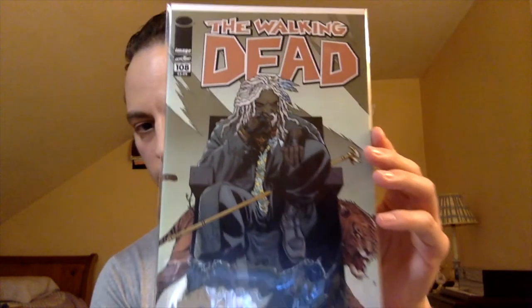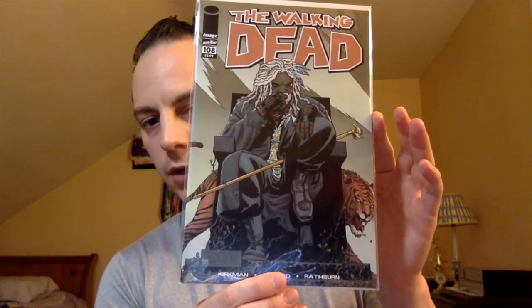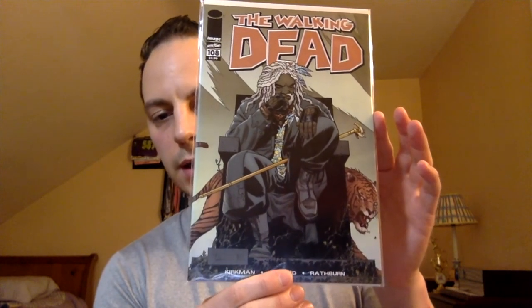Next book: Walking Dead, issue number 108. Got a nice cover of Ezekiel with the tiger in the background. I'm not sure if this is a first appearance or not. I don't have any Walking Dead books in my PC, but I do watch the show and I am familiar with the character. Just let me know in the comments below if these are anything key or not.